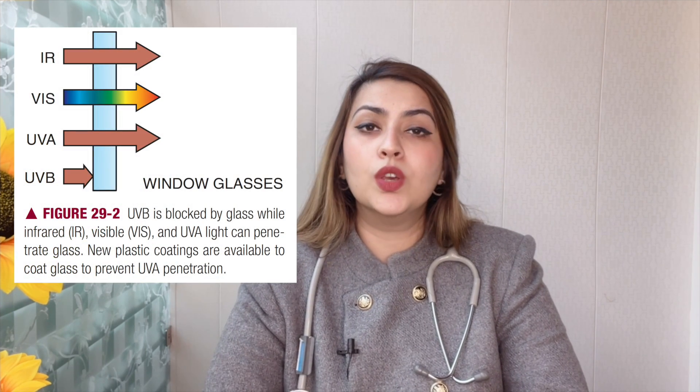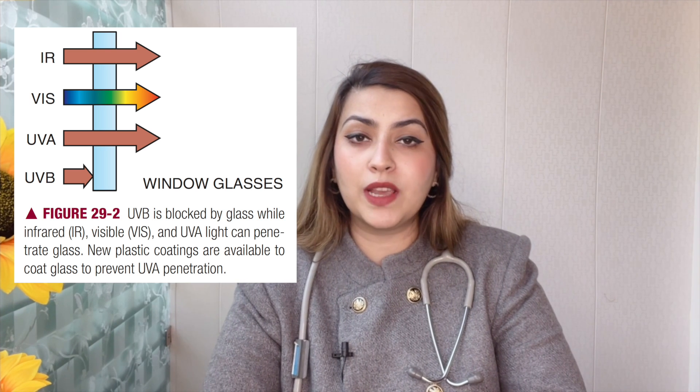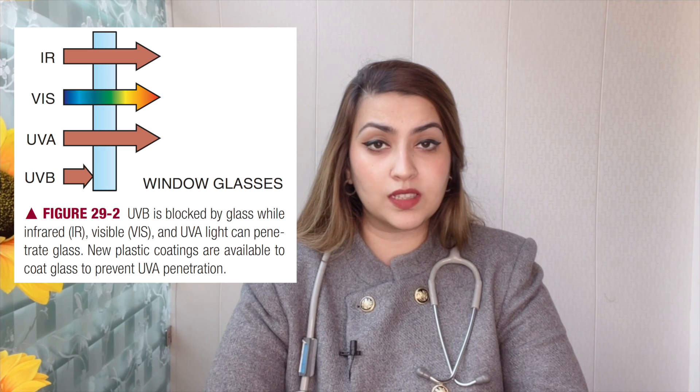Another interesting thing to note is that even though maximum UVB rays reach the earth between 10am and 4pm, they cannot penetrate glass. UVA rays, on the other hand, are more constant and remain unaffected by the time of the day or the amount of cloud cover, and can penetrate through glass. UVA rays also penetrate deeper into the skin compared to UVB rays, which makes sun protection important even if you're indoors.